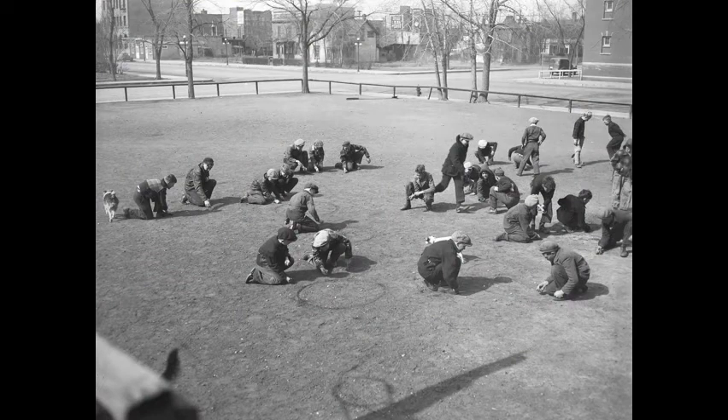The Dib Derby, sponsored by the Playground Association and held at St. Paul School Grounds, 22nd Street East, on May 8, 1934.